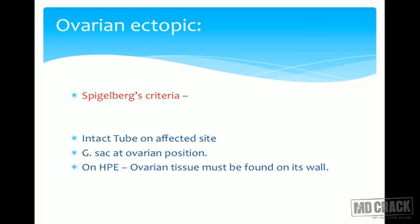For ovarian ectopic pregnancy, Spiegelberg's criteria are used. The tube on that side should be intact — to confirm it is not a tubal pregnancy that has landed in ovarian tissue. The gestational sac should be seen at the ovarian position, and histopathological examination of the removed pregnancy should show ovarian tissue in its wall. Only then can we call it a true ovarian ectopic pregnancy.